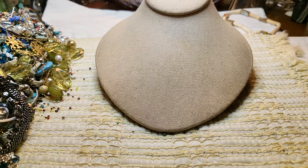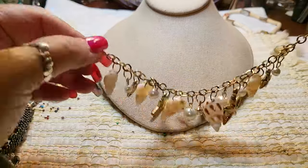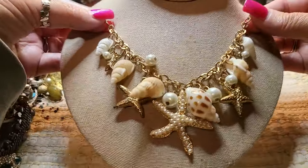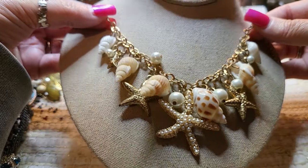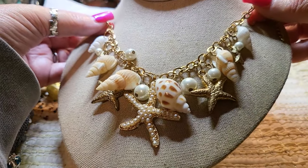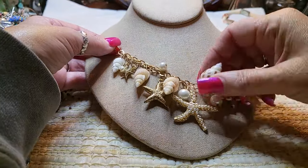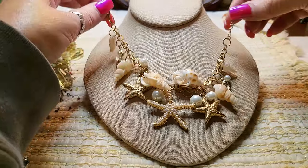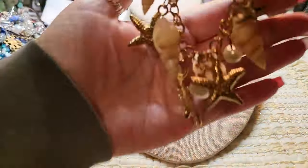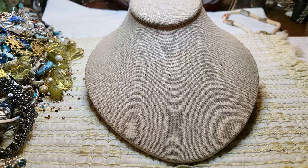What else do we have here? Oh, we got a shell bracelet — gold tone, faux pearls, lobster claw clasp. Seashell bracelet with some gold tone starfish. These are real shells though. Very pretty. It does not have a name on it, but it's nice.